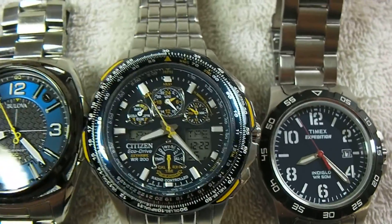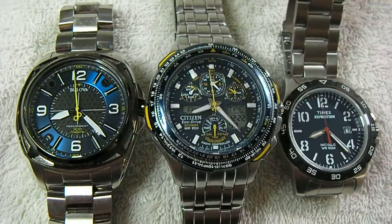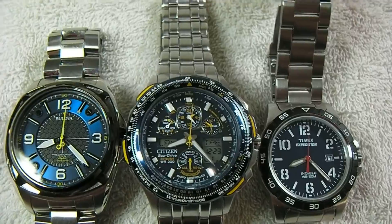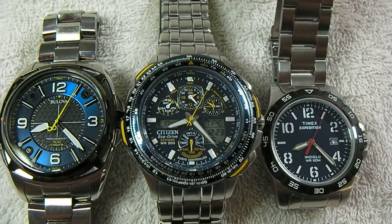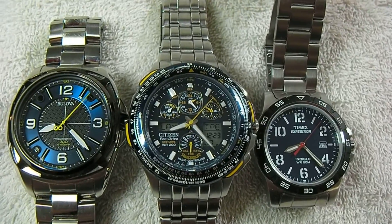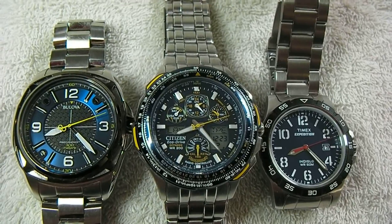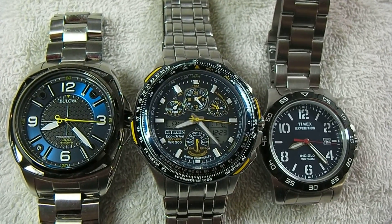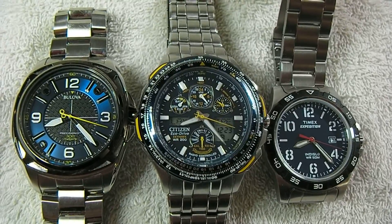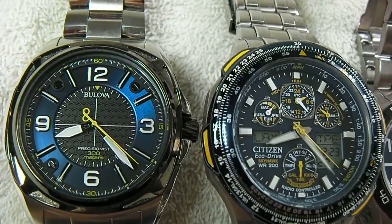After one week of synchronization, all three watches are extremely accurate — as accurate as the atomic watch. However, given more time the difference could show up. Please check back in one week for the week two report. Thank you for watching and good evening.